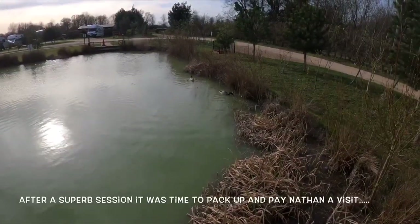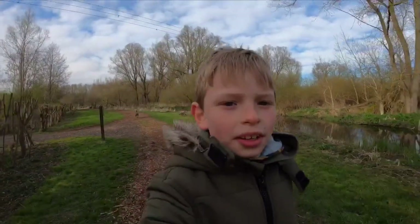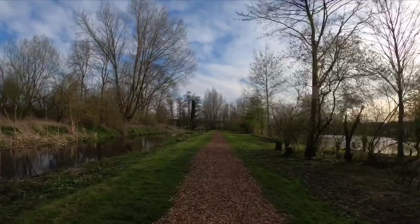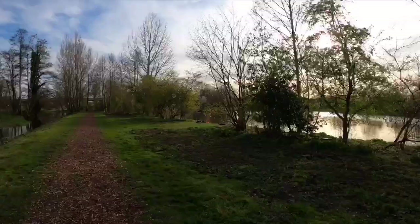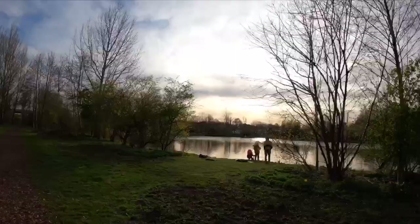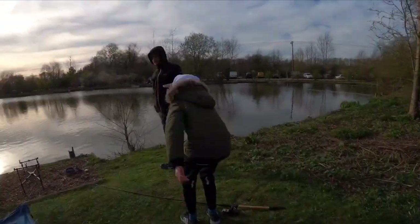After a fantastic day's fishing we decided to pack up and pop round to see how Nathan and Oliver were doing on the main lakes over at Vincent's. We're just going to have a look at the rainbow boys and what they've caught, so let's go. It's a lovely poach isn't it? Here they are! We have another 8 pounder, Daniel.